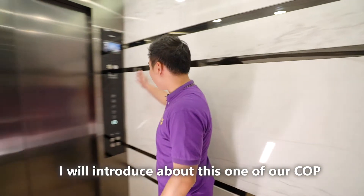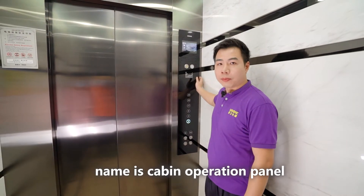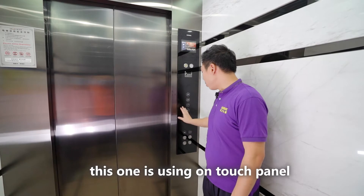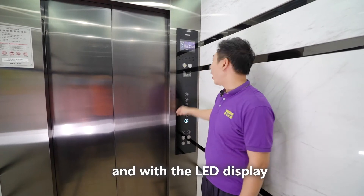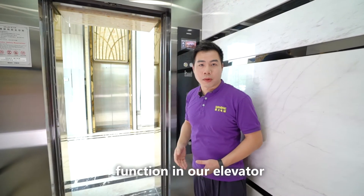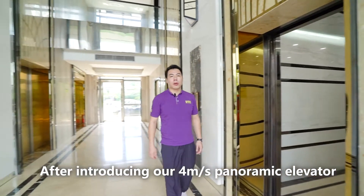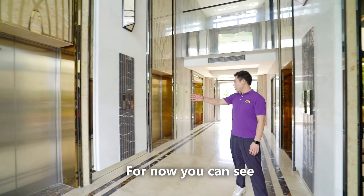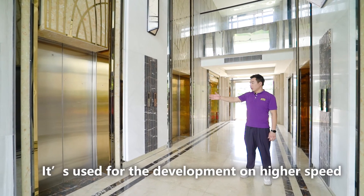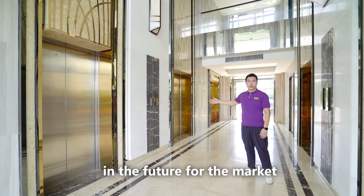Next, I will introduce the COP — the Cabin Operation Panel. This touch panel features an LED display, and we can implement many custom-made functions in our elevator. After visiting our 4mps panoramic elevator, you can also see these two reserved hot strip ways, which are prepared for the development of higher speed and bigger loading capacity elevators in the future.